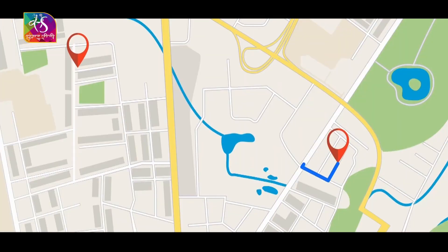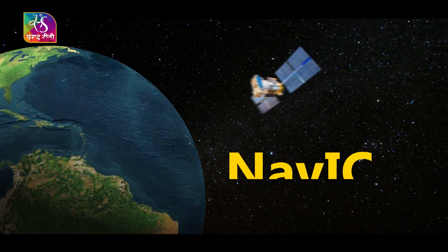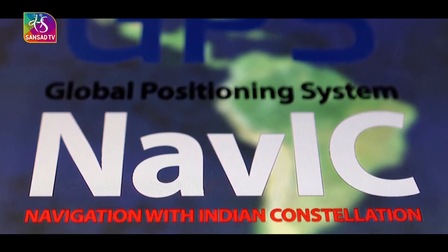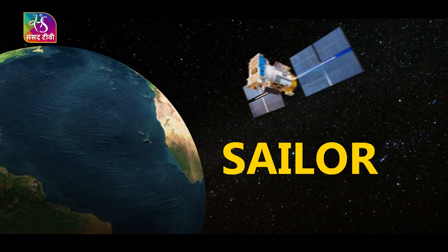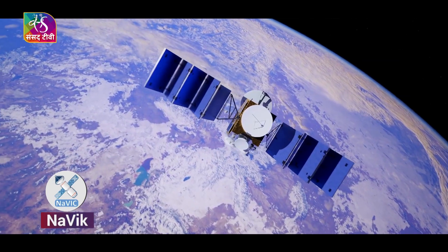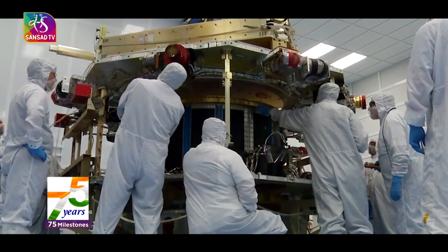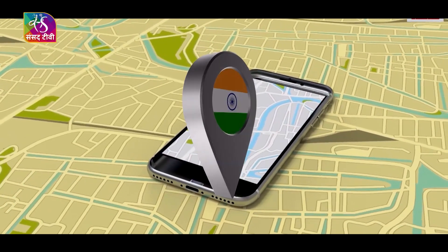The Indian Regional Navigation Satellite System is officially called NAVIC. NAVIC stands for Navigation with Indian Constellation and also means Sailor in Sanskrit. The regional geopositioning system has been designed in India by ISRO to meet the positioning, navigation, and timing requirements of the nation.